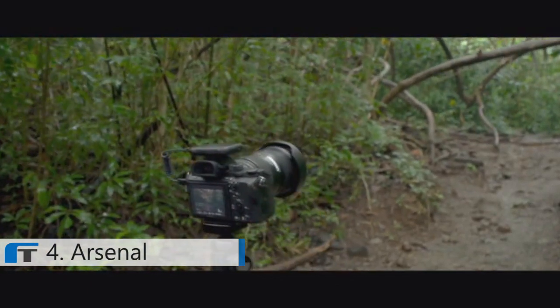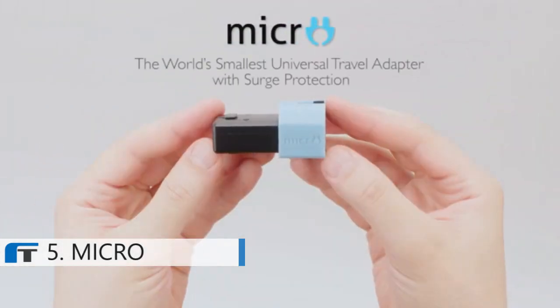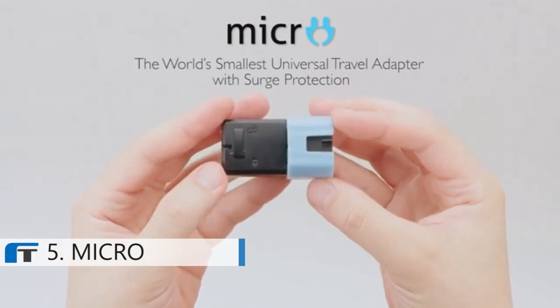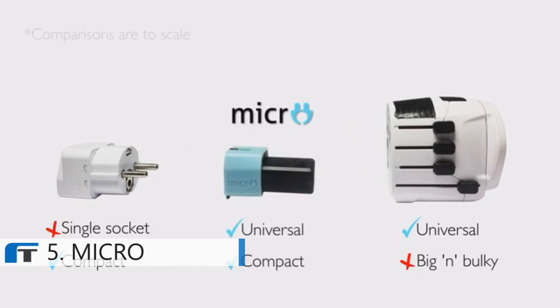So before you replace your gear, try upgrading your technique with Arsenal. Introducing Micro, the world's smallest universal travel adapter with surge protection — compacting all the benefits of a bulky universal adapter into a cool gadget that's as small as a single socket adapter.